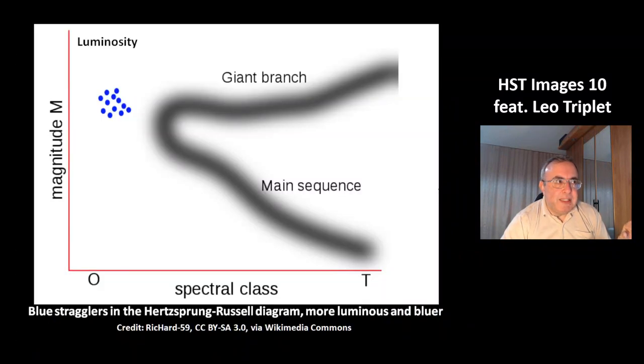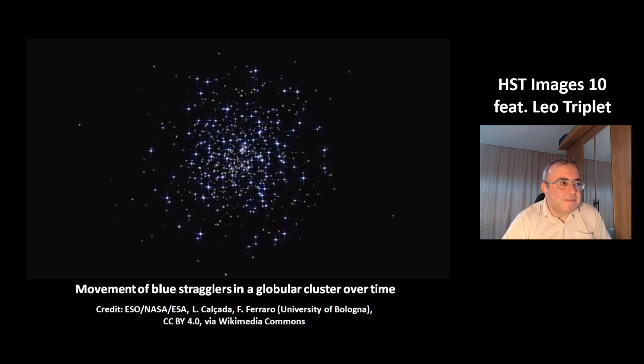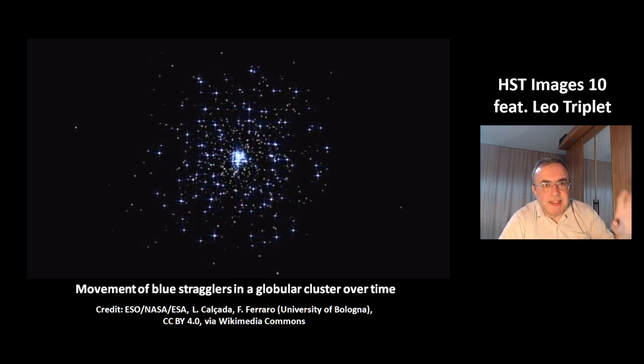This picture explains blue stragglers in the Hertzsprung-Russell diagram. The normal stars are here, and these are the blue stragglers. It's not fully understood how they form, but we know they are more luminous and bluer. This is an animation of the movement of blue stragglers in a globular cluster over time — they move slowly towards the center of the cluster.